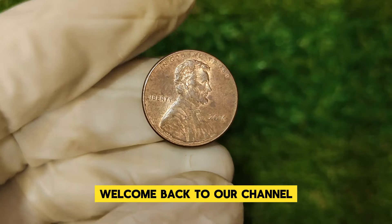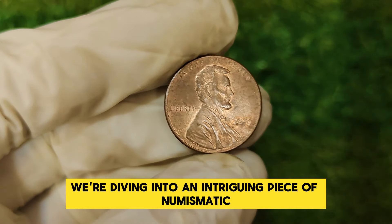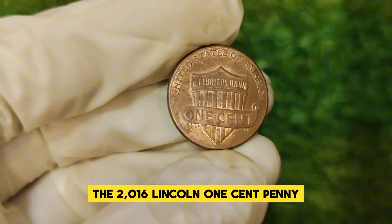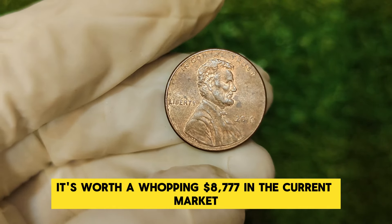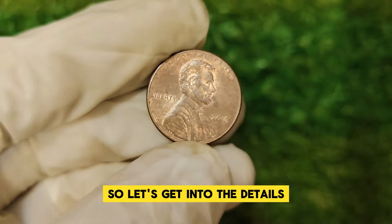Hey everyone, welcome back to our channel. Today we're diving into an intriguing piece of numismatic history that's been catching the eyes of collectors and investors alike: the 2016 Lincoln one-cent penny. This particular penny has gained quite a reputation, and we'll be exploring why it's worth a whopping $8,777 in the current market.